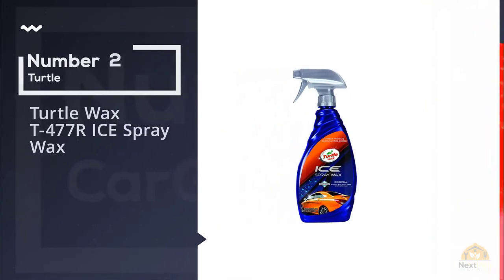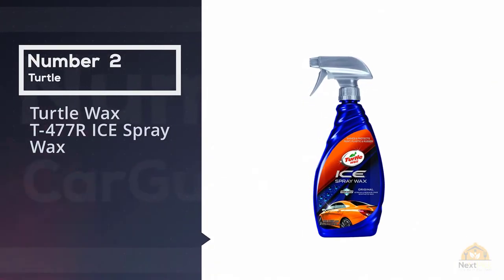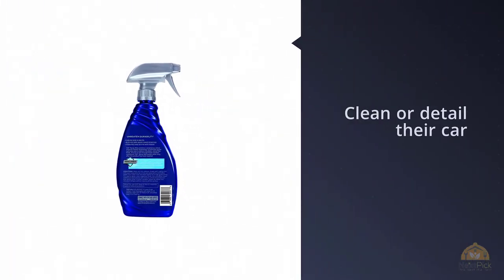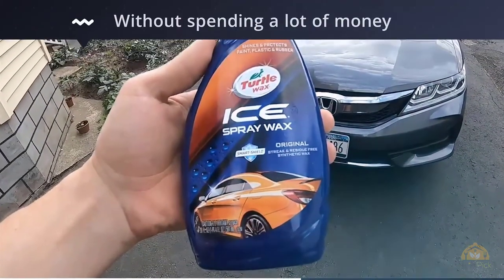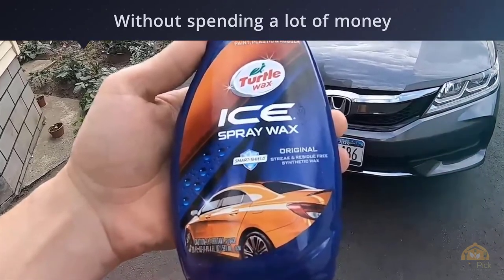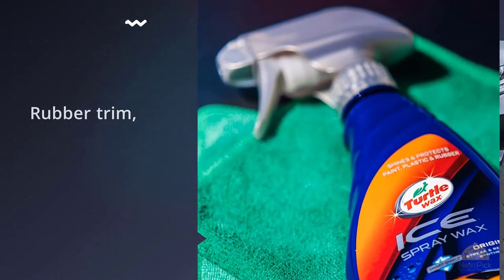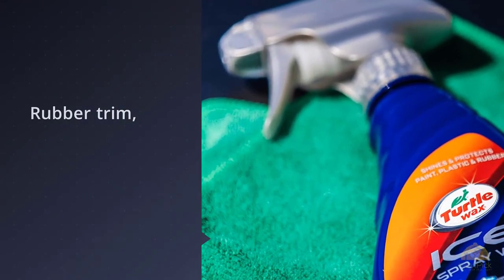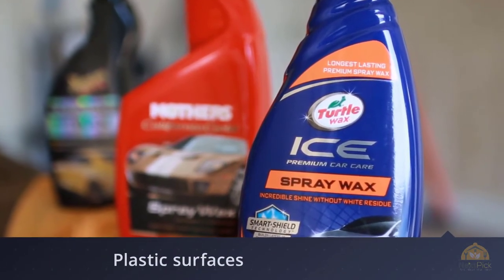Number two: Turtle Wax T477R Ice Spray Wax. Turtle Wax is a common name for anyone looking to clean or detail their car without spending a lot of money. What makes this product stand out is that you can apply it to rubber trim and plastic surfaces as well as your paint, with no issue using it on auto glass either, saving money by not purchasing a separate cleaner. This spray wax is formulated with the company's Smart Shield technology, which builds up a layer of protection and shine with every application.